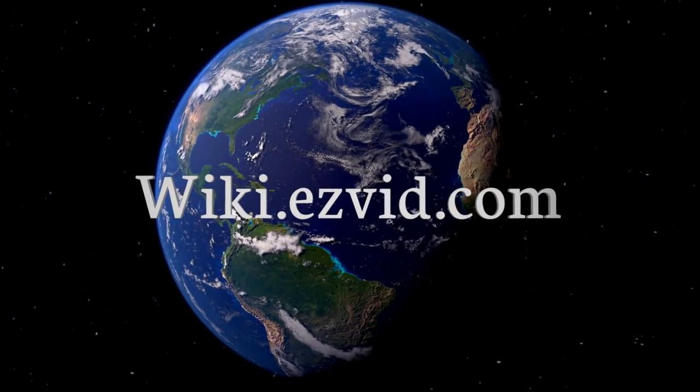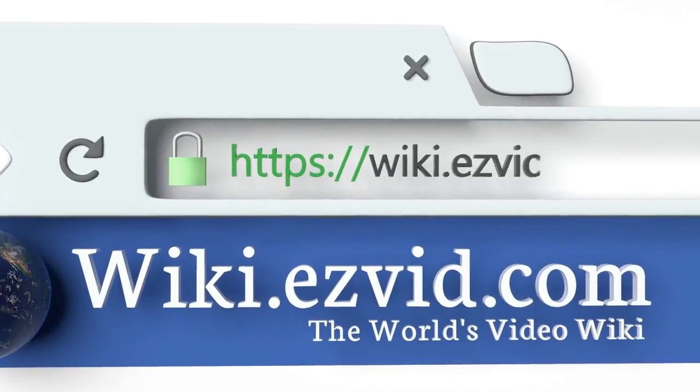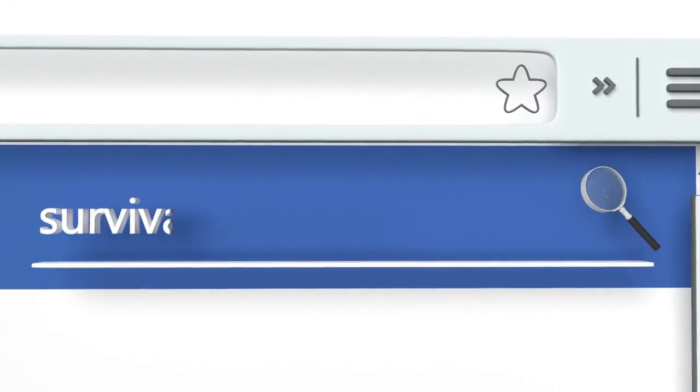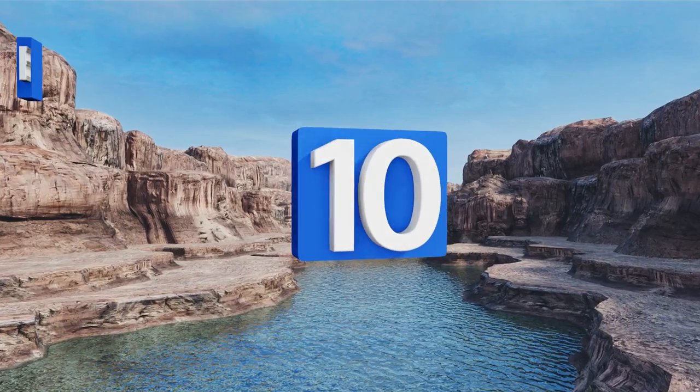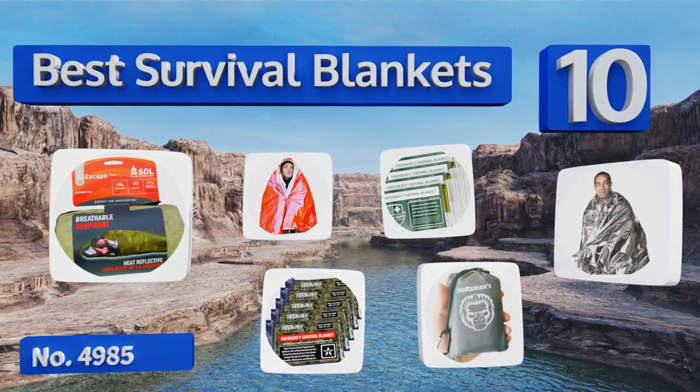EasyVid presents the 10 best survival blankets. Visit wiki.easyvid.com and search EasyVid wiki before you decide. Let's get started with the list.